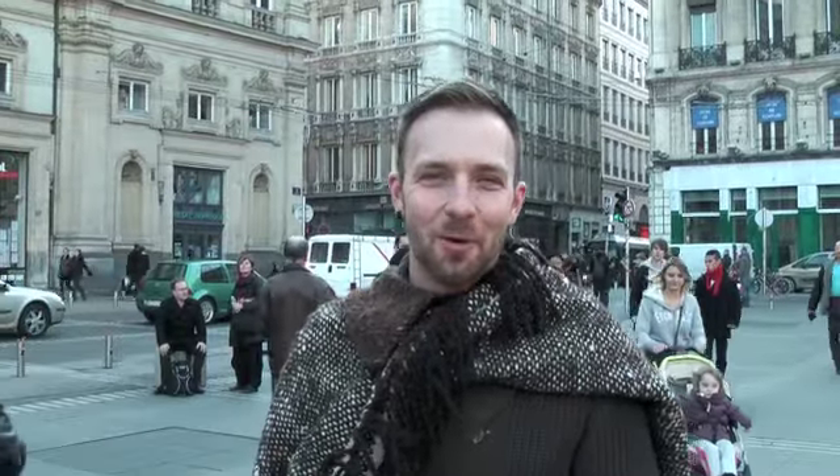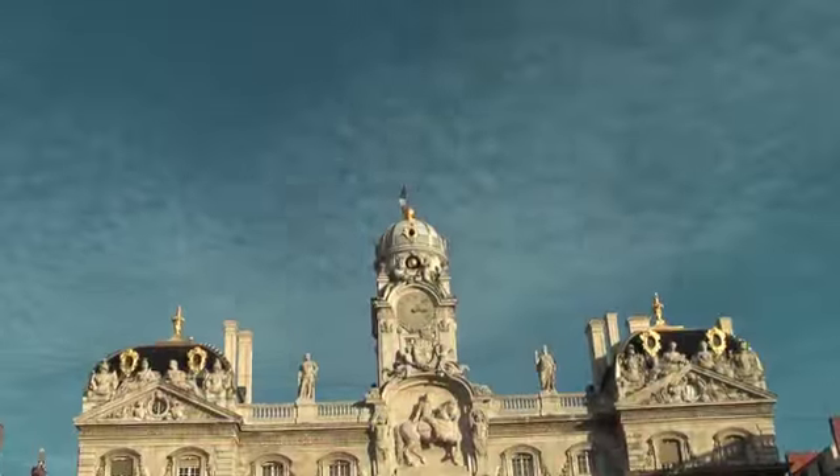Welcome to the Place des Terreaux — it's the centre of Lyon, and you've got the town hall here as well. But seriously, by night during the Fête de Lumière, this is a completely different place.